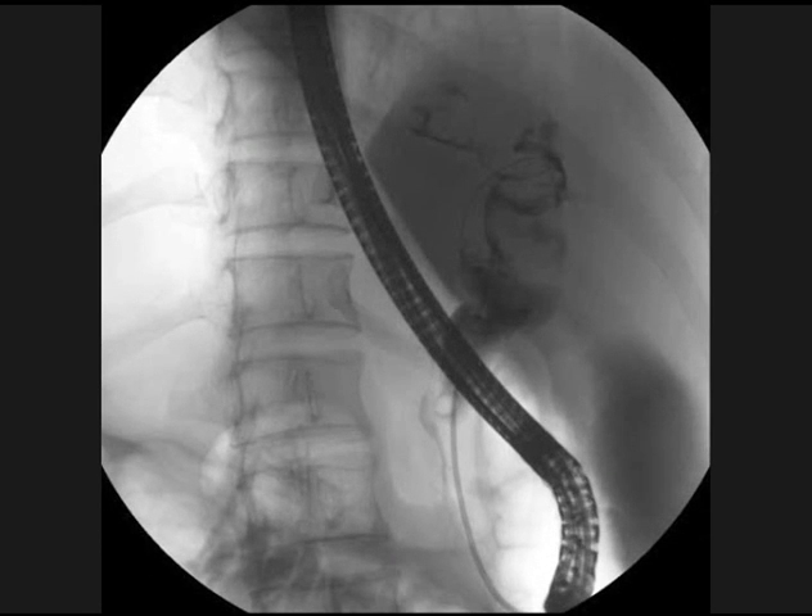The initial cholangiogram confirmed the findings of the CT and showed many stones larger than 15 to 20 millimeters in the left and the right hepatic ducts, as well as the proximal extrahepatic biliary tree.